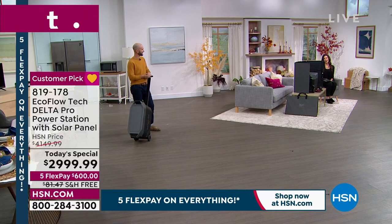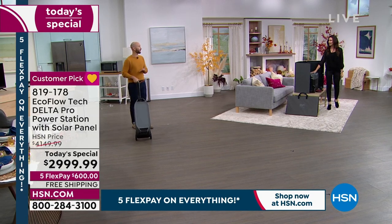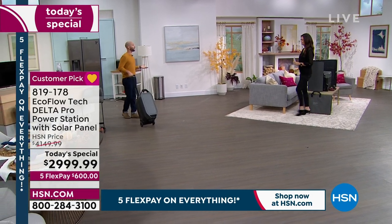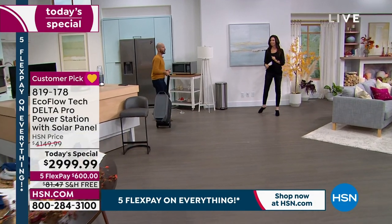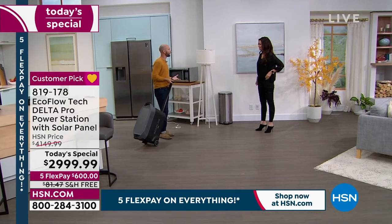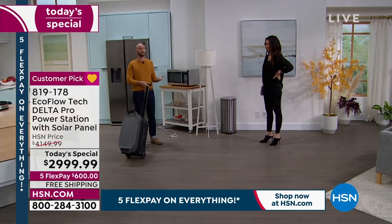Guest Justin Hyatt is here to show us just a fraction of what this unit can do, because this is the biggest and the best. When we say a fraction, it's because this will power 99.9% of your home appliances. It's not a matter of if — it's a matter of when. We're sitting here in the studio and all of a sudden the whole studio could lose power. Do you have a plan A? Do you have a plan B?